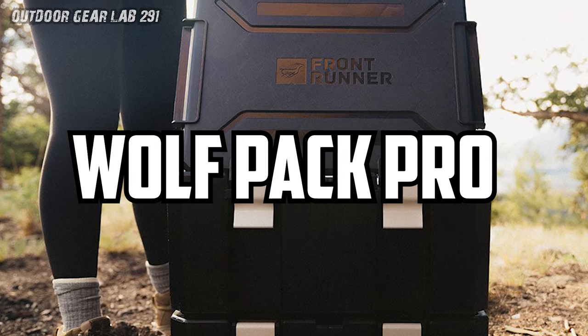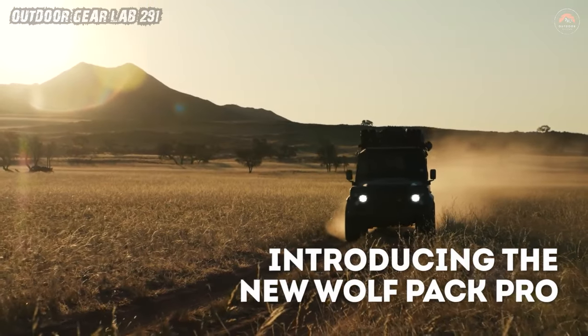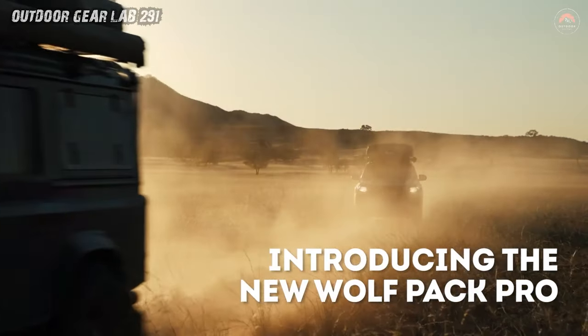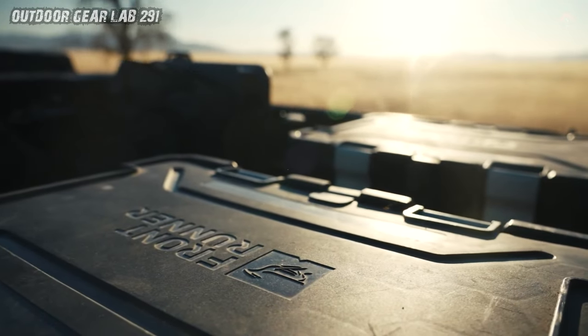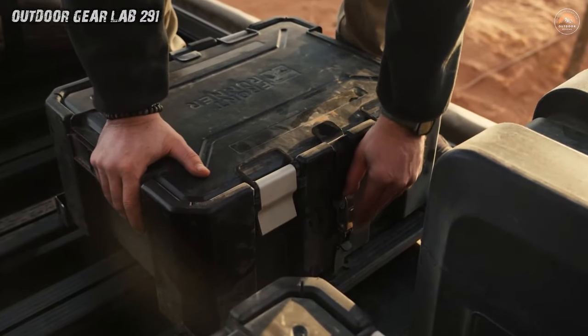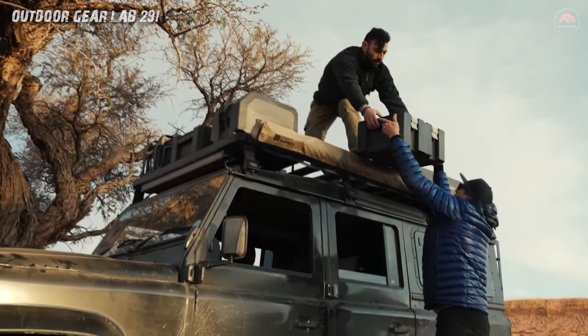Wolfpack Pro by Frontrunner. Imagine you're about to embark on an epic camping adventure into the wild unknown. You've got your trusty Wolfpack Pro by Frontrunner, and boy, is it a game changer. These aren't your ordinary storage boxes. They're like the Chuck Norris of camping gear, crafted from impact-resistant polypropylene plastic. They laugh in the face of rough terrain and accidental drops.